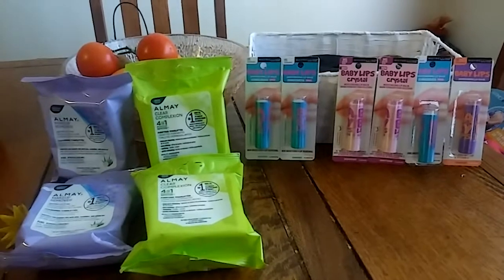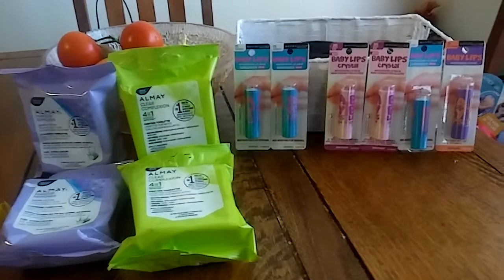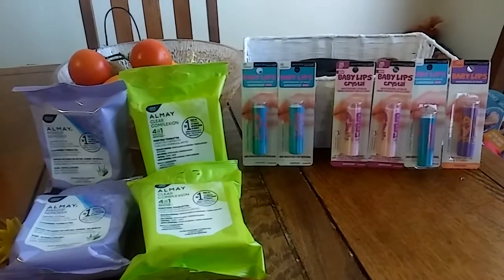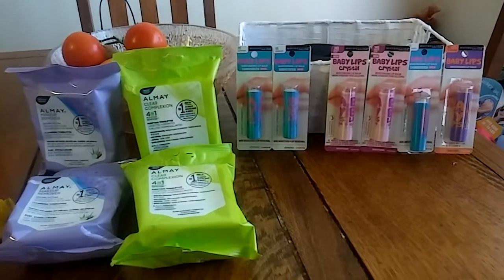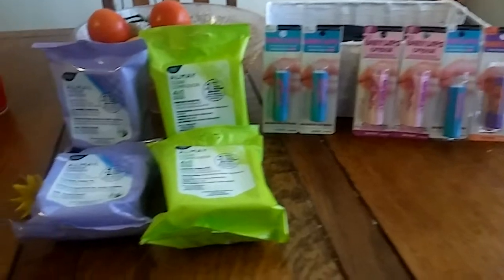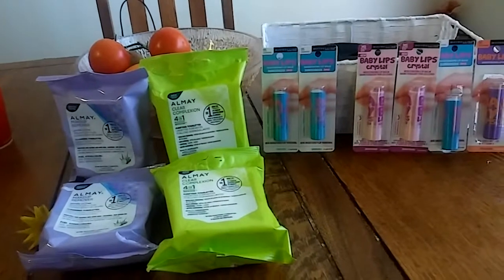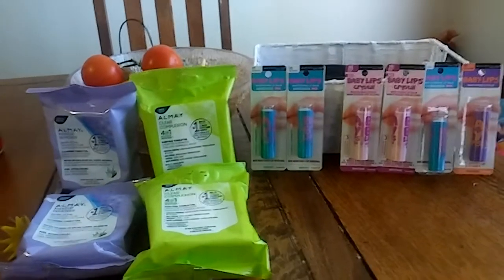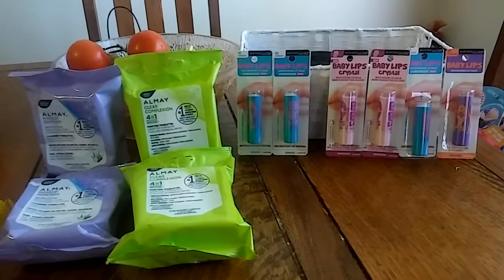If you ever sell anything out of your stockpile — like shampoos for a buck or two — save that money in your coupons folder. You can use it whenever you have to pay tax or whenever you have a deal that doesn't give Extra Bucks back, like this Almay one. That's how you can keep your out-of-pocket at zero. Thanks for watching — I'll see you next week for the deals!